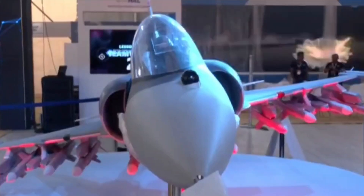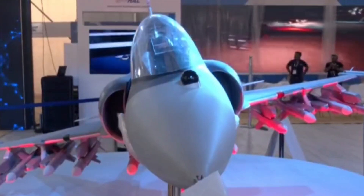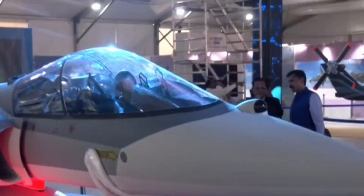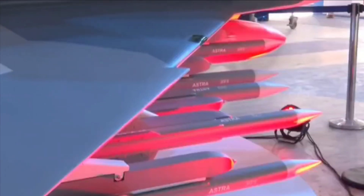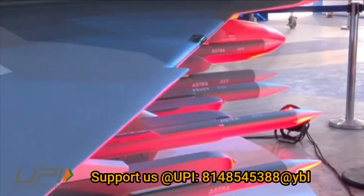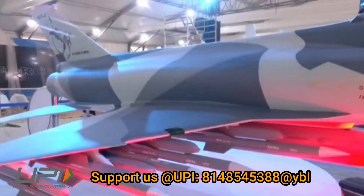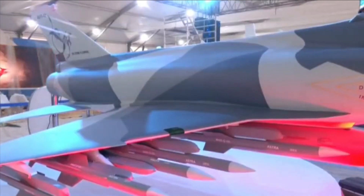The pilot's experience of flying HLFT-42 will be similar to that of flying actual fighter jets such as LCA Mark II, AMCA, or TEDBF, and that's why the aircraft has been given the name lead-in fighter trainer. It will be the lead trainer for pilots in the 2030s, one of the most advanced trainer jets ever made — in true sense, it's going to be a storm.